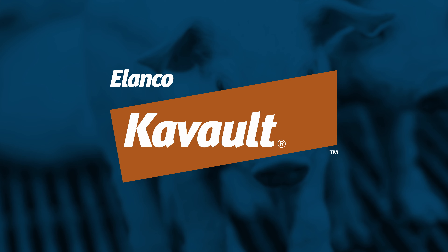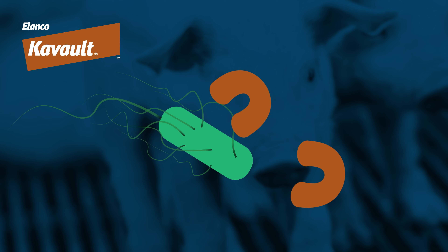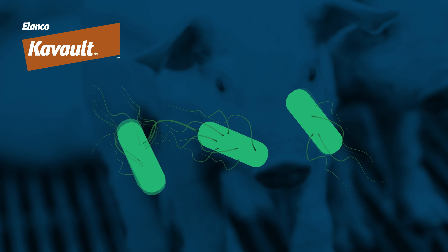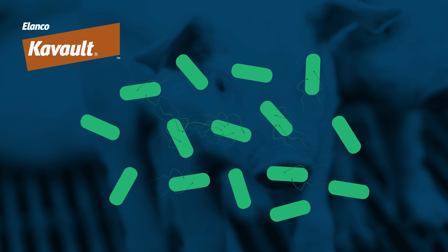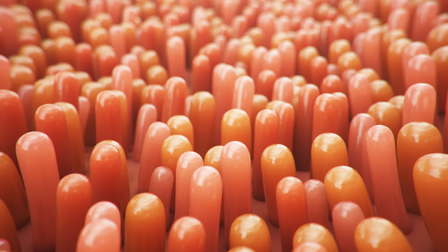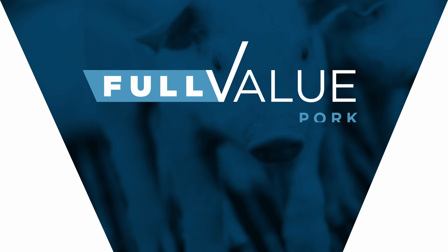Administered through feed, Covalt targets the ribosomes of the enterotoxigenic E. coli and inhibits their protein synthesis process. Less fimbria appear through every subsequent division of the E. coli cell until little to none remain. No fimbria means no attachment to the intestinal wall, and no attachment means no post-weaning diarrhea experienced by the pig, effectively rendering the bacteria harmless. Essentially, Covalt ensures that the pig's intestinal processes can proceed as normal, absorbing nutrients for full-value potential.